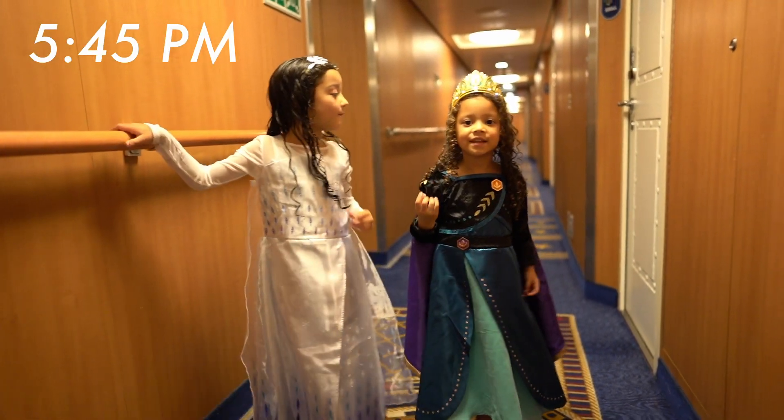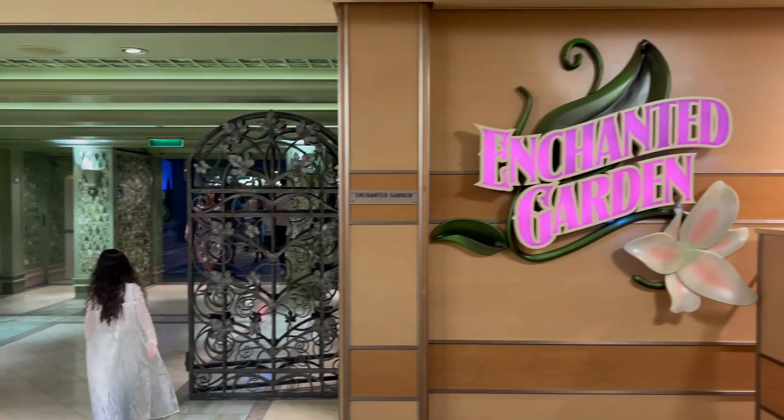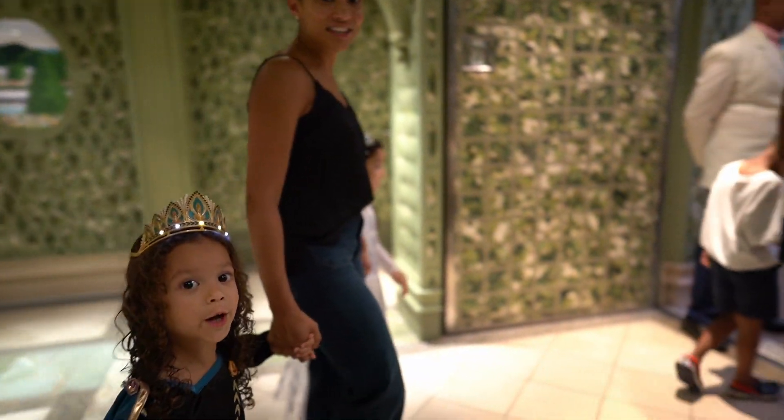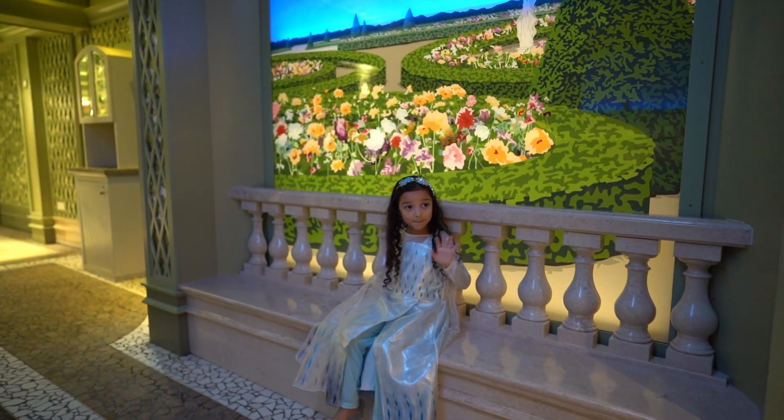Night one, the girls dressed up as their favorite Disney princesses, Anna and Elsa. We dined at the Enchanted Garden, and their choice of gowns was perfectly suited for this dining experience. The Enchanted Garden is definitely one of the most whimsical dining settings on board.